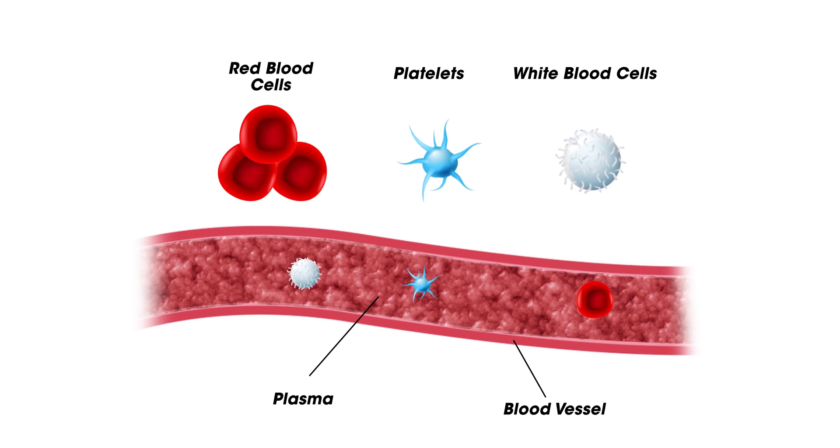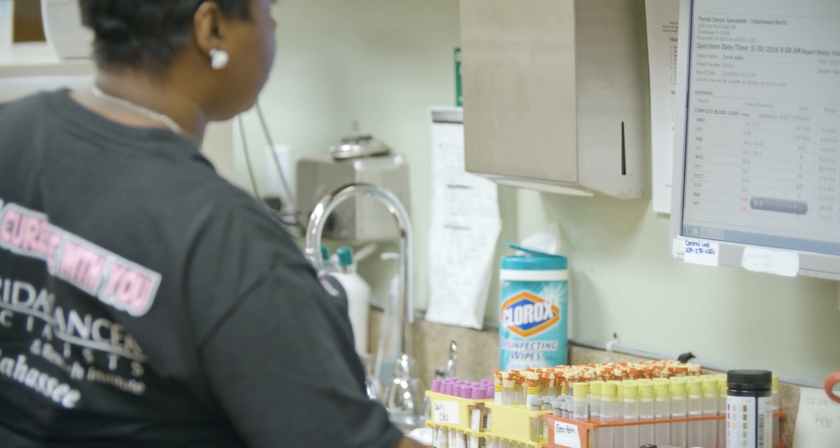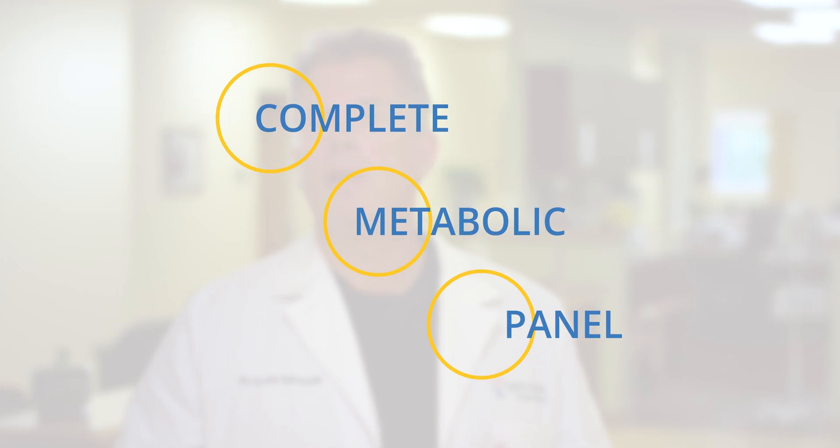We worry if the red blood cell count is low — hematocrit less than 30. We also worry if the platelet level is low, below 100. The next test is the CMP, complete metabolic panel, where he looks at the kidneys and liver.